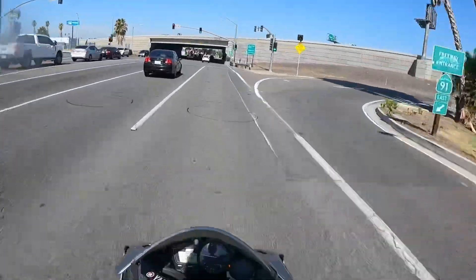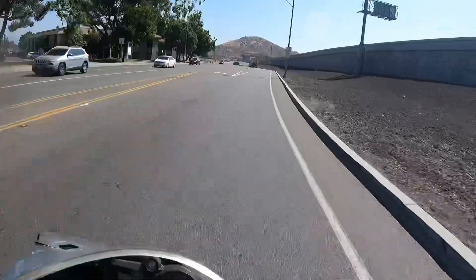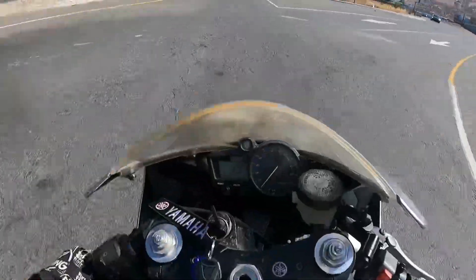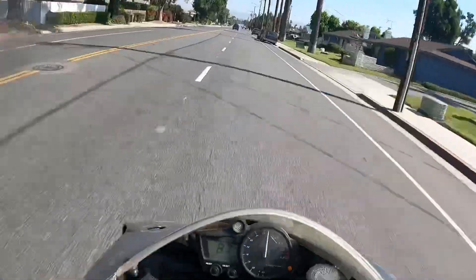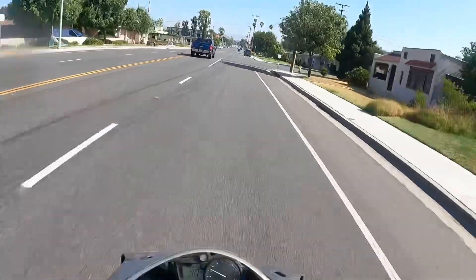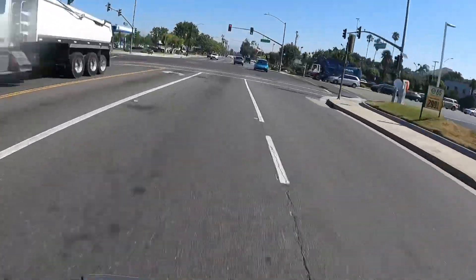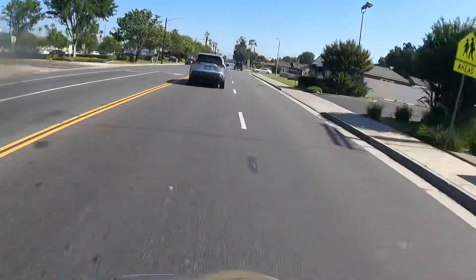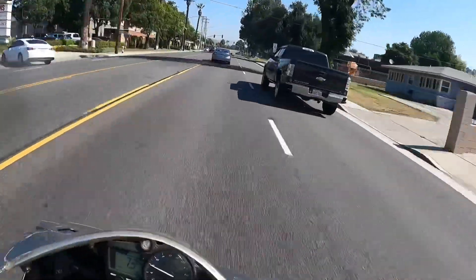Let's go! Let's get a little downshift here. Sounds crispy. Here we go, mini 0 to 60. This bike hauls, oh my gosh it's so fast! It's so nimble too, I feel like I can just flick it around.